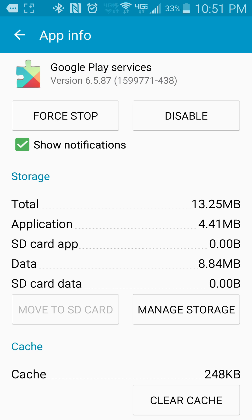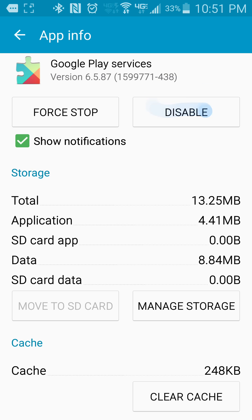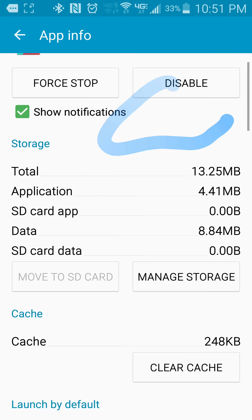After you do that, Google Play Services will be disabled. Right now mine is enabled, so yours will say 'Enable' — just tap that to re-enable it, and then yours will look just like this.